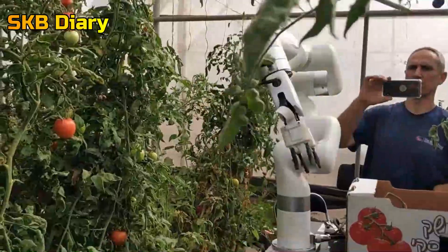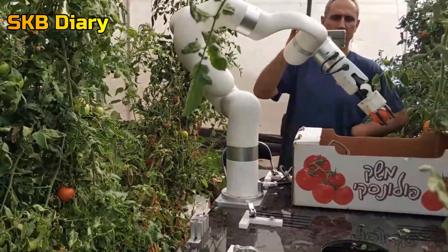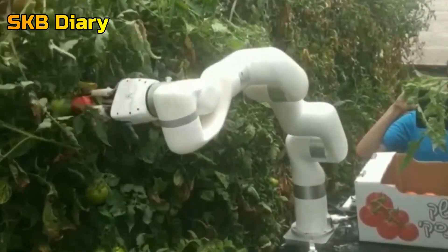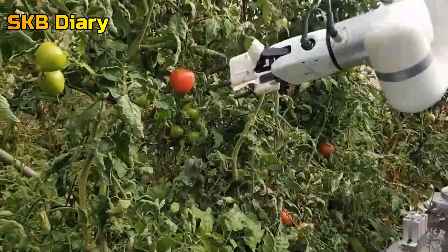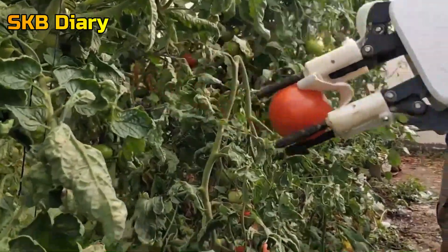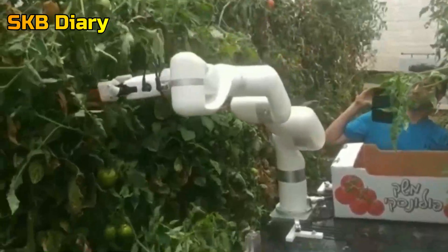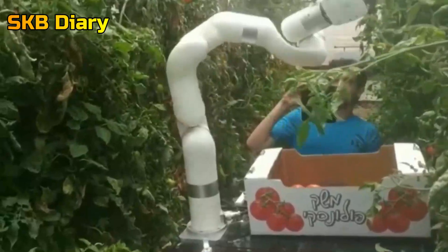Fruit-picking robot. A tomato-picking robot has been created by researchers in an effort to lessen the strain that comes with a labor shortage during tomato harvesting. With precision, this robot can choose ripe red tomatoes and carefully place them in a basket without breaking or squishing them. It works in all lighting and weather circumstances and can recognize over 90% of ripe tomatoes in the camera's field of view. Picking a tomato at half its maximum pace takes 9.66 seconds, whereas processing an image of one takes less than 200 milliseconds — 0.2 seconds.